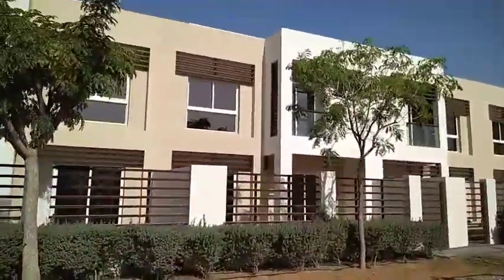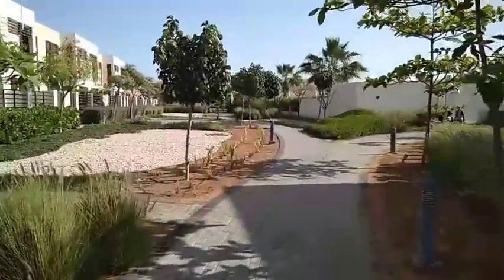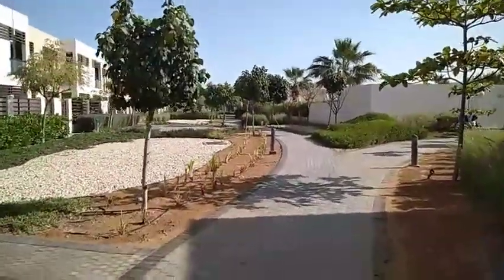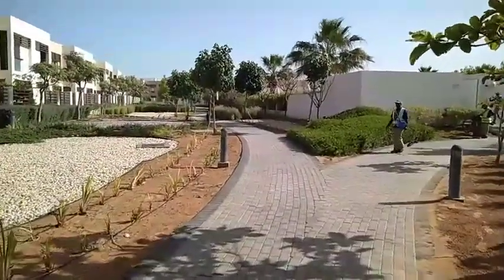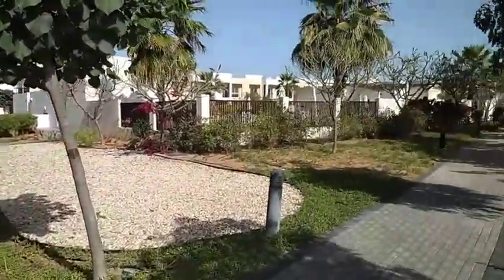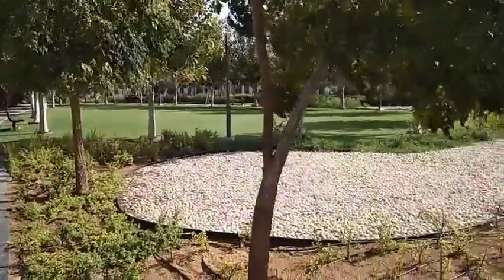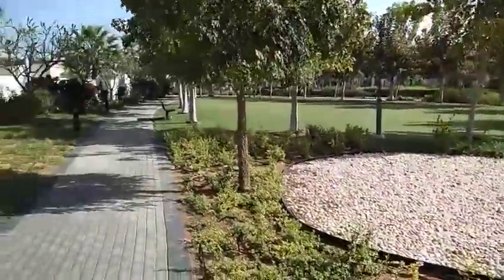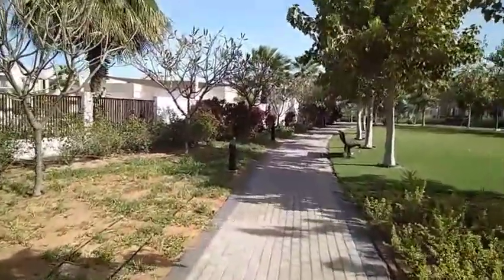Now let's go and see the back. This is the area behind the townhouse and here is the view. This is the street — everything is so green, so nice. This is a family-friendly place — nice, quiet, safe.